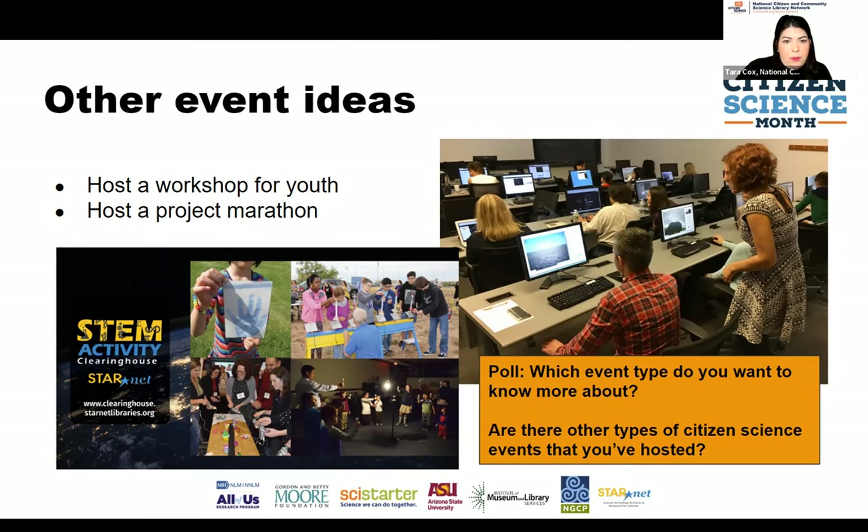We have a poll: which type of event are you most interested in learning more about? It looks like it might be all of them, which is great! That is our goal for the next couple of months — to continue sharing resources with you to help with all these event types.